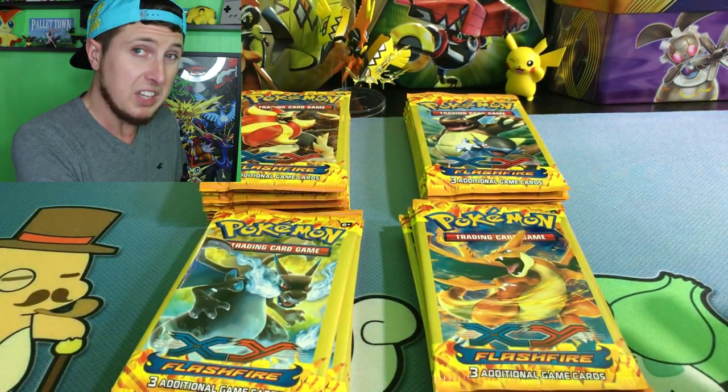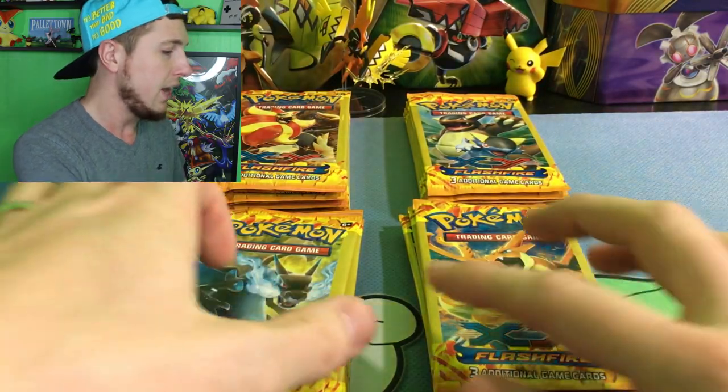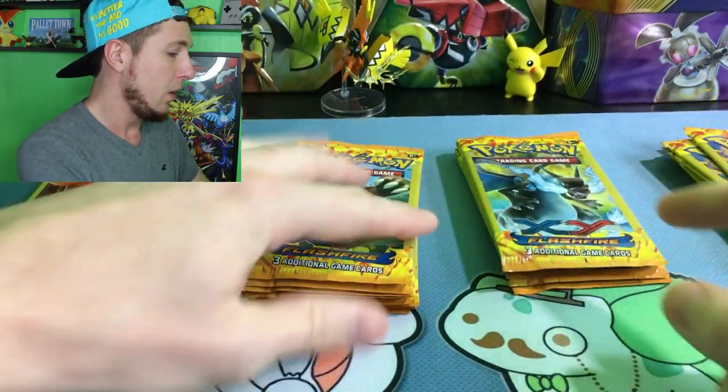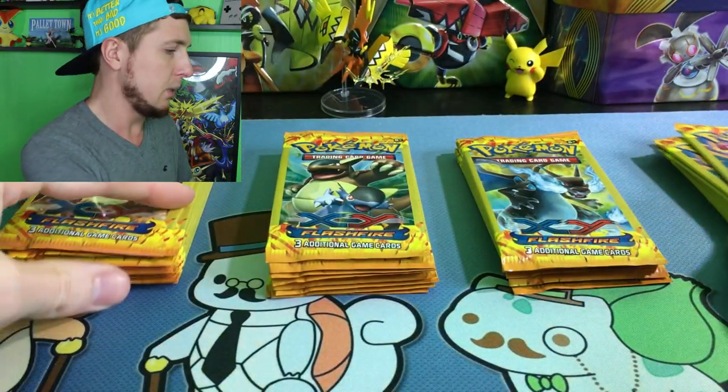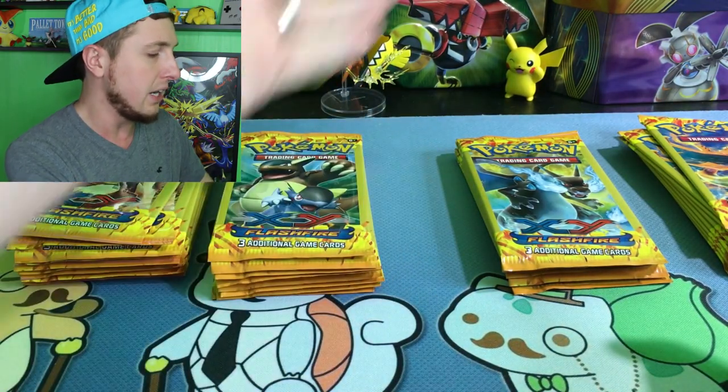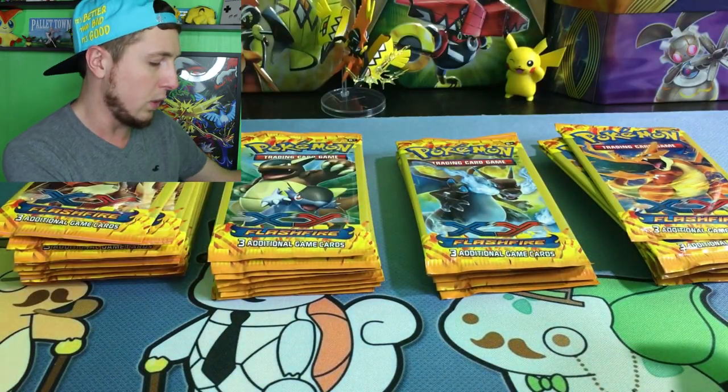We're going to open every one of them right now and see if we can pull something crazy cool, like maybe a full art Pokemon Center Lady or maybe a Charizard X — something crazy like that. So let's start with the Pyroar. We'll work our way down: Kangaskhan, Charizard X, Charizard Y. Now, you're not guaranteed a rare out of these booster packs, and the pull rates are kind of iffy — very iffy. So you're definitely taking a gamble if you buy these. But if you pull something good, it's totally worth it for a dollar.